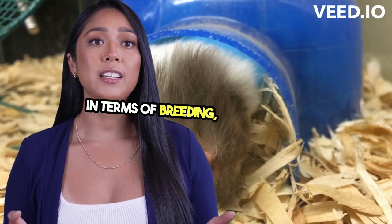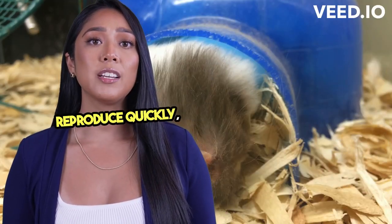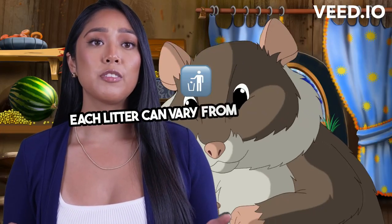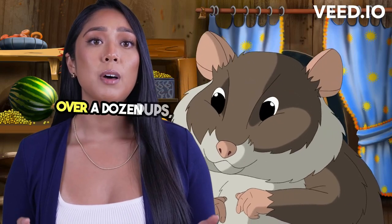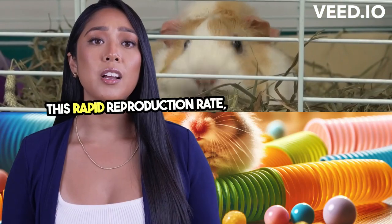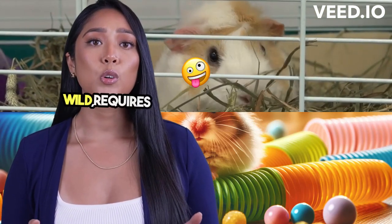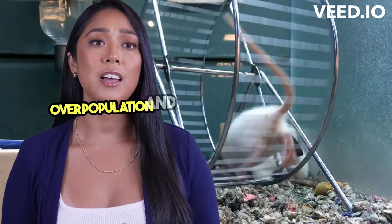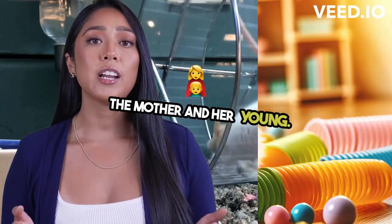In terms of breeding, hamsters can reproduce quickly, with females capable of having litters multiple times a year. Each litter can vary from just a few to over a dozen pups, depending on the species. This rapid reproduction rate, while beneficial in the wild, requires responsible management in captivity to prevent overpopulation and ensure the well-being of both the mother and her young.